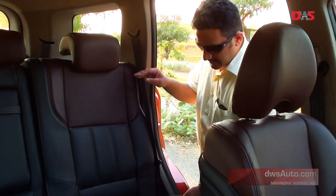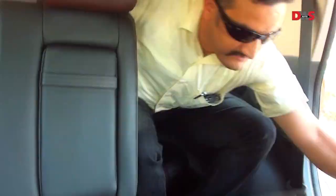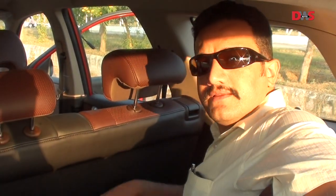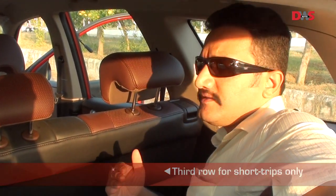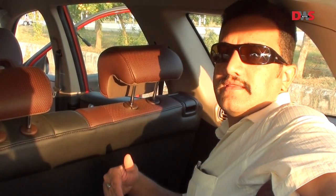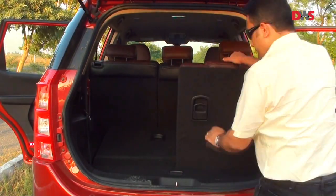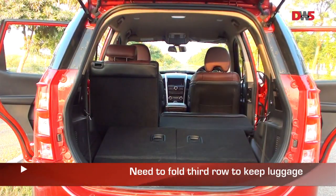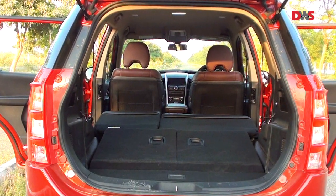Access to the third row is by folding the middle seat. Leg room in the third row is slightly cramped and best for city journeys. If you're going to travel a long distance, maybe you can just have the kids sitting in this row. It's better to keep the last row of seats folded onto the floor to free up luggage space, which otherwise is at a premium.